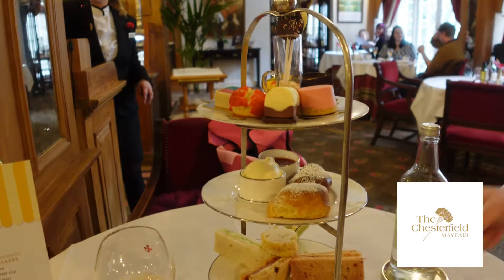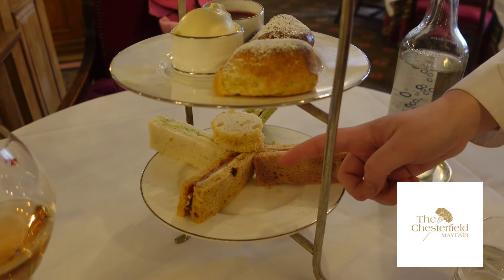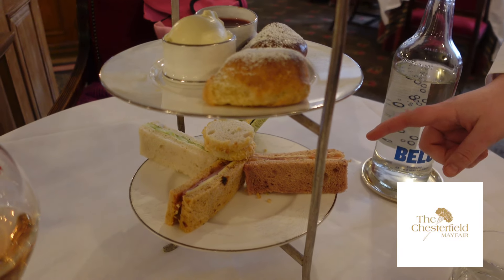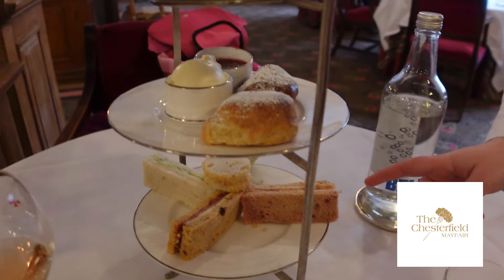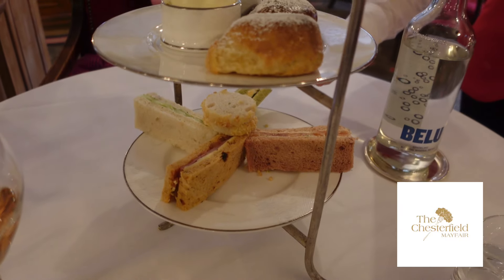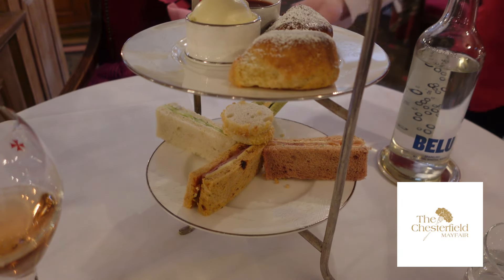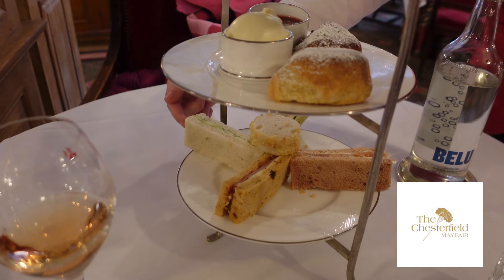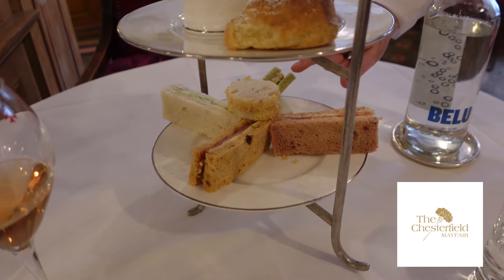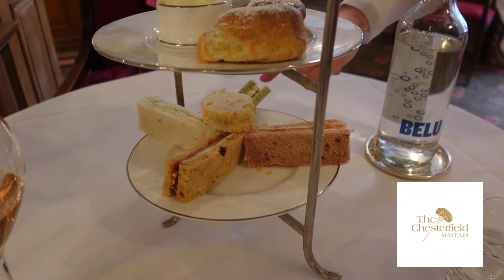Starting with the sandwiches: first we have a ham and cheese in a sun-dried tomato bread. Here we have salmon with cream cheese in a beetroot bread. Here we have egg mayonnaise and watercress in a spinach bread. And over on this side we have cream cheese and cucumber in an onion bread. And this one here we have chicken with mustard and almonds in a white bread.